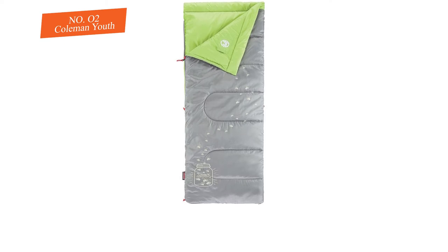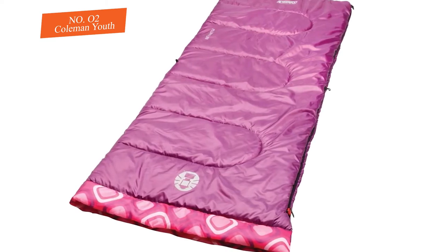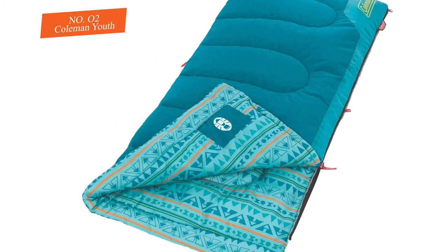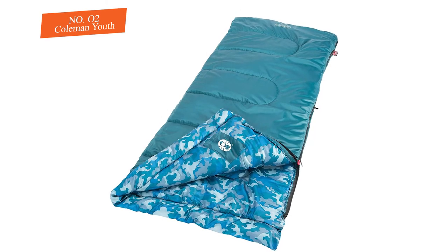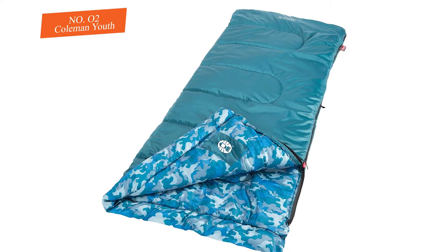This bag is light on the wallet, so if you need something that is both high quality and affordable, you'll love this sleeping pack. It is available in purple, pink, blue, blue camo, and pink. This is one of the best-selling sleeping bags for youngsters on the list. Besides being comfortable, it'll be the last time you need to worry about whether a sleeping bag will keep your young girl or boy warm.